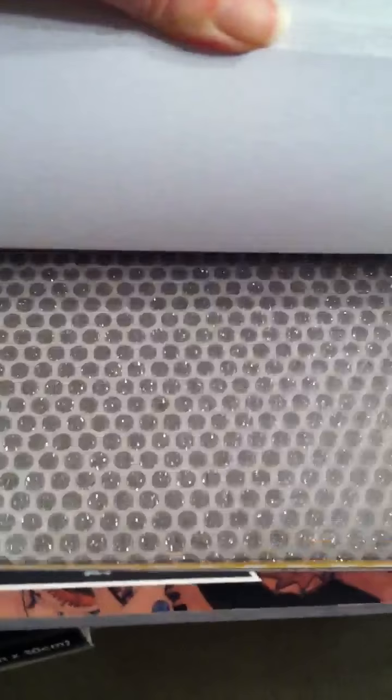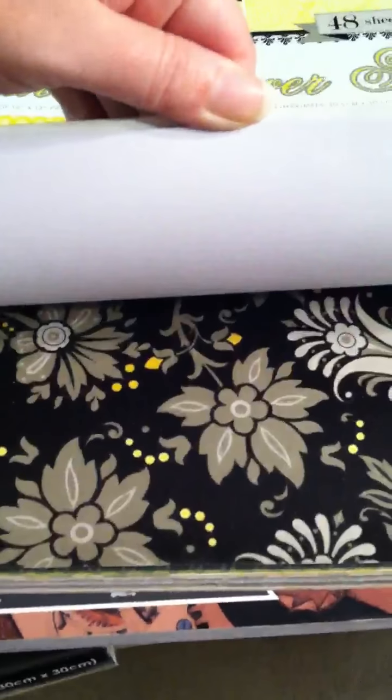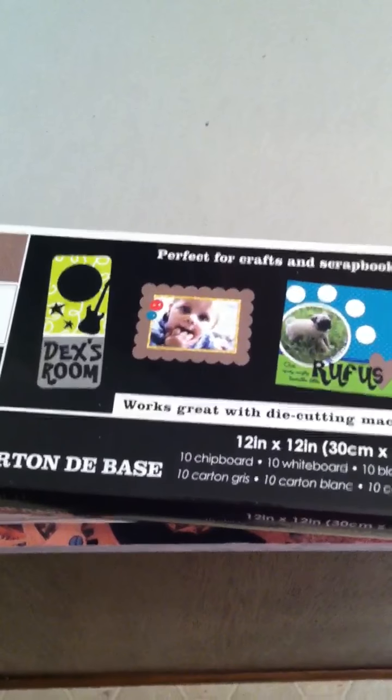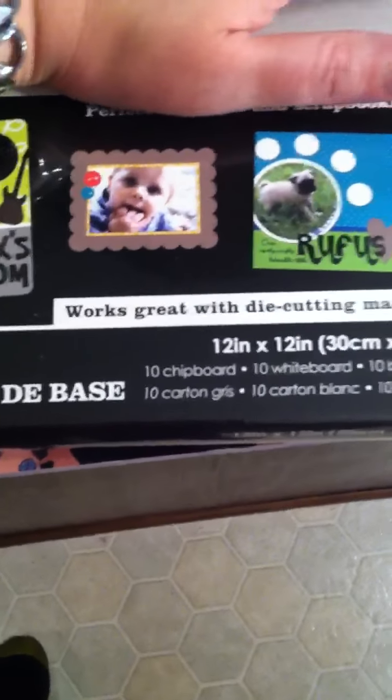And then I picked up another Lemon Flower Paper Stack. I have a number of things in mind for this paper, so I'm looking forward to using it. And then I also picked up more of the 12-inch chipboard, since this was on sale and I had the extra 20% off. You get 10 craft medium weight chipboard, and then the whiteboard and blackboard 10 each are kind of a lighter weight. You can see the craft is a lot thicker.